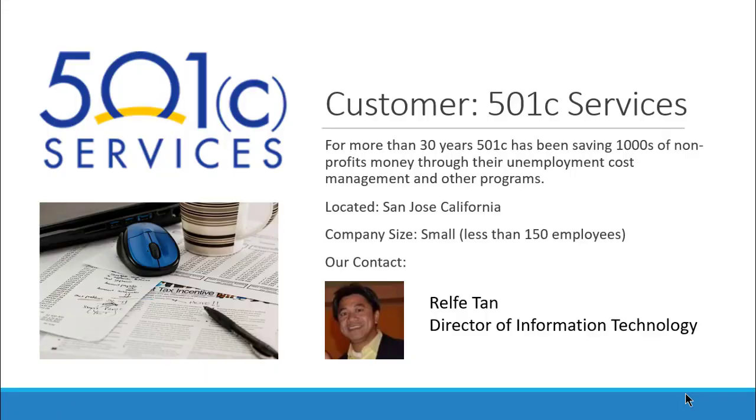501C Services, for more than 30 years, has been saving thousands of nonprofits money through their unemployment cost management and other administrative programs that they offer as services. They're located in San Jose, California. They're a small company of less than 150 employees, and our contact there is Ralphay Tan, Director of Information Technology.